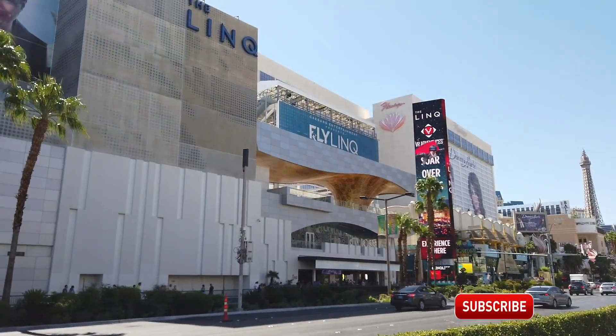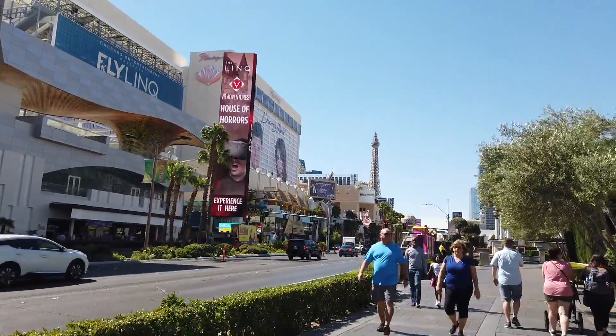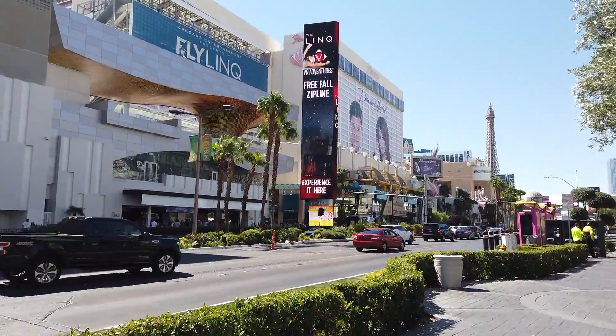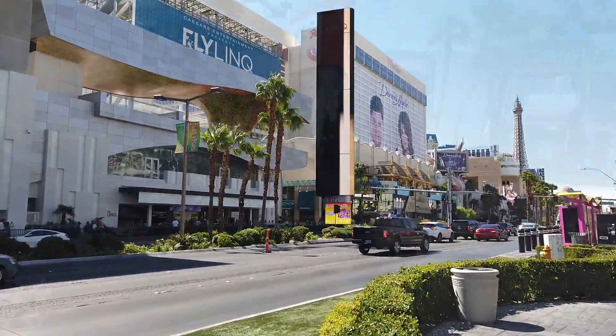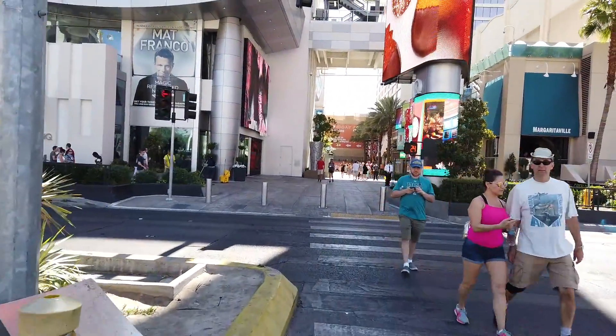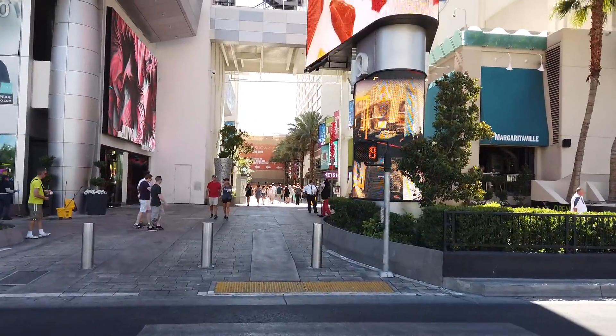I'm down here today on the strip, it's morning. I can smell the coffee, the bacon, and the toast cooking, and I'm going to check out The Linq. We were here a couple months ago but they were doing a lot of construction and I want to see how much they've done. The Linq is a 2,640-room hotel casino and shopping promenade on the Las Vegas strip.